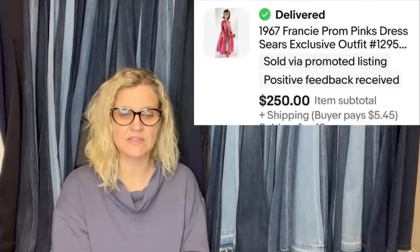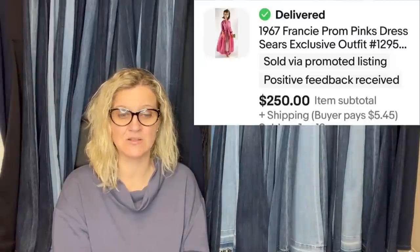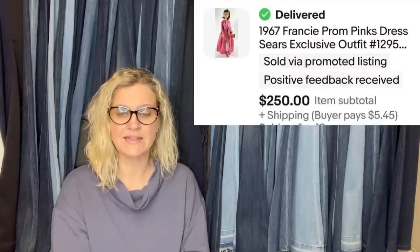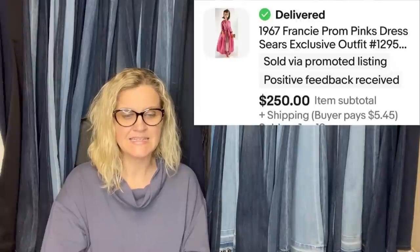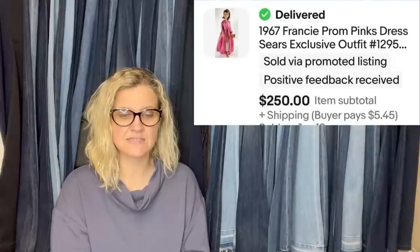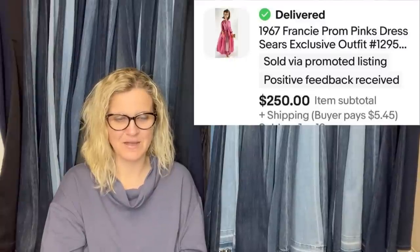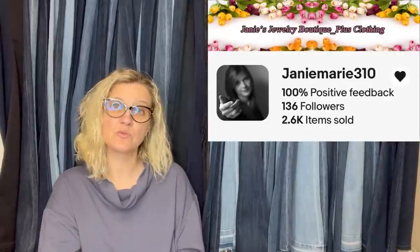Purchased a vintage Barbie lot for $55. Sold two wigs from 1961 that covered the complete cost of the lot. Found this outfit in the tote — the third item from it — so the investment is nothing at this point and there's so much more to sell. It is the 1967 Francie Prom Pinks dress, Sears exclusive outfit, sold for $250. She is also a Bolo Buddies member; her eBay store is Janie Marie 310. The dress, jacket, and shoes sold for full asking price.